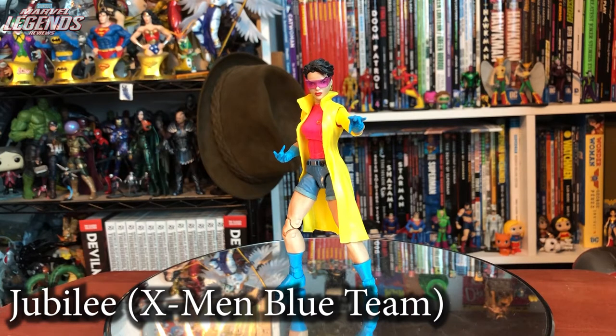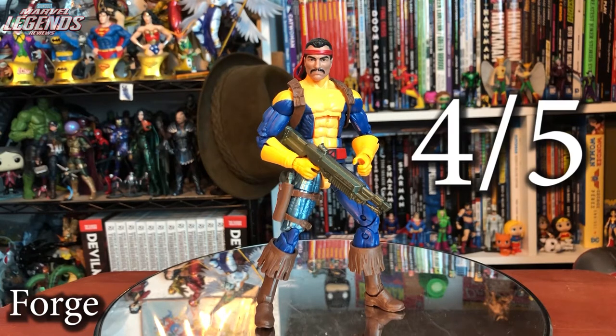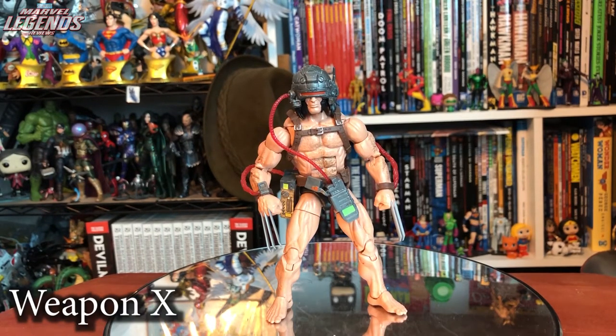After a disastrous previous release, Jubilee finally returns in her classic 90s yellow coat and looks fantastic. Great articulation, great sculpt. Would have liked some effect pieces beyond the alternate bubblegum head, but four out of five. Forge finally joins the line, working towards the gold team and classic 80s X-Men. Four out of five — the Bucky Cap mold is getting a little old. Weapon X in his classic look is a surprise, mostly because he's a mostly naked man. Great figure, great comic representation. The screaming face being on the unmasked head only is an issue, but four out of five.